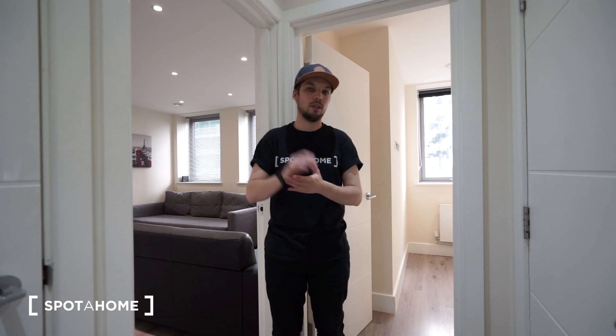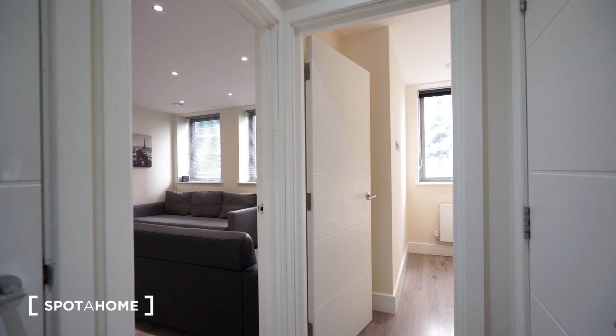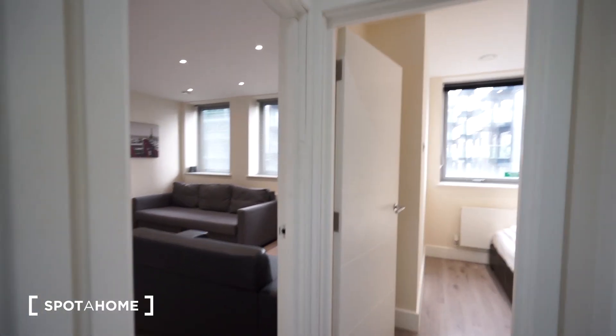Hello guys, this is Dimitri from Spodacham London, and today I am presenting you a one bedroom apartment located on the second floor of the building. The property itself is located in West London, nearby Wembley Stadium. This may ring a bell. So let me just show you how the apartment looks like.